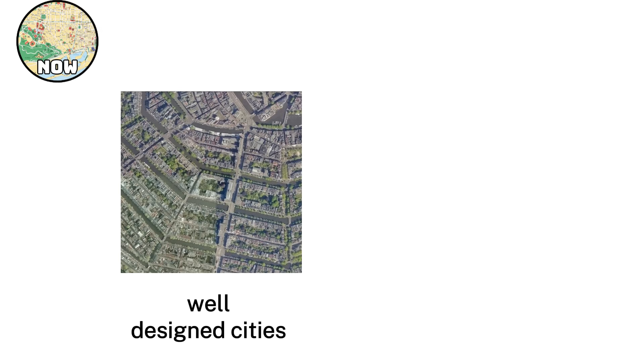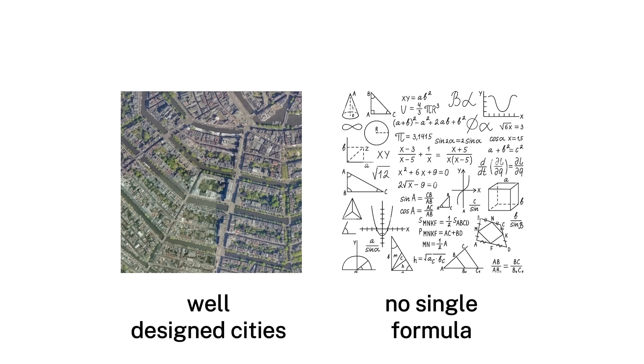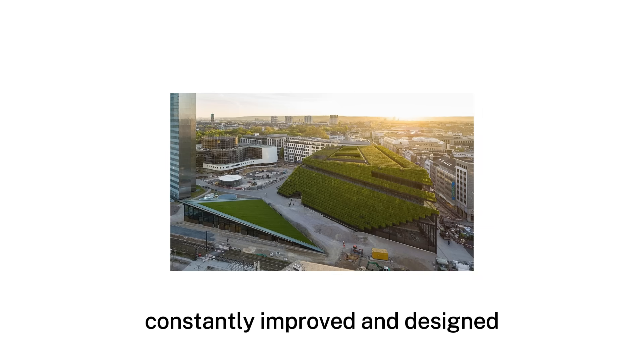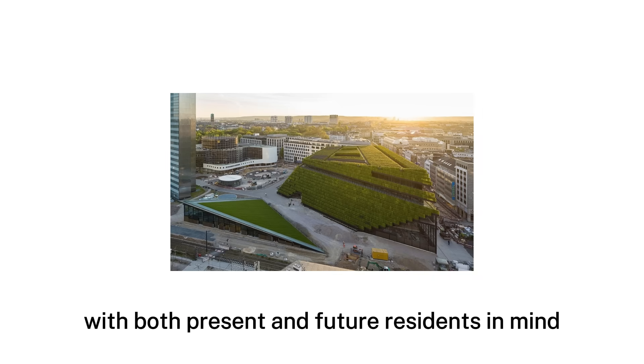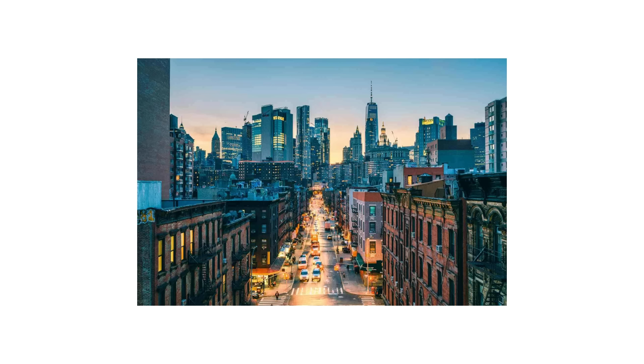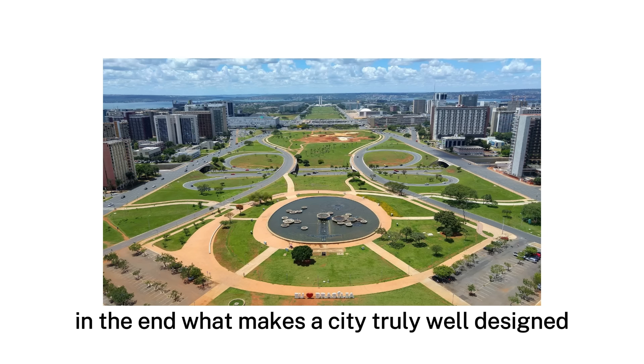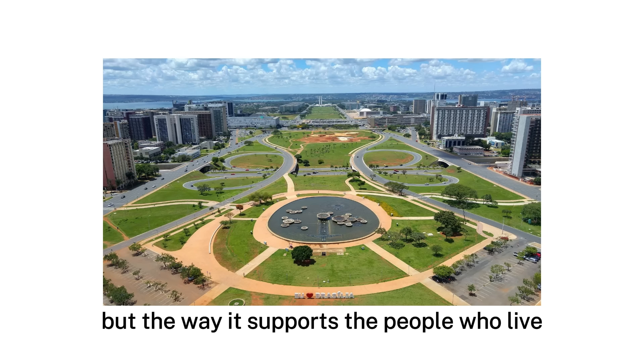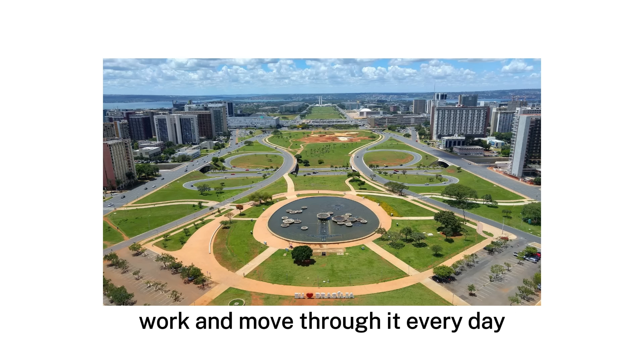Across the world, the most well-designed cities show that there is no single formula for creating great urban spaces. Great cities are not built by accident — they are carefully planned, constantly improved, and designed with both present and future residents in mind. While no city is perfect, the lessons from these places provide clear models for urban design that other cities can follow. In the end, what makes a city truly well-designed is not just its buildings or technology, but the way it supports the people who live, work, and move through it every day.